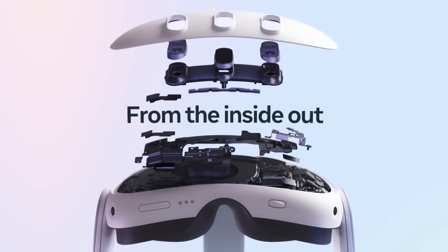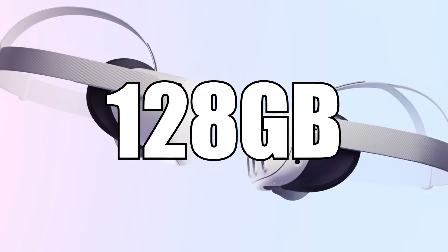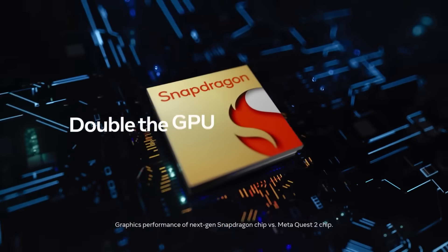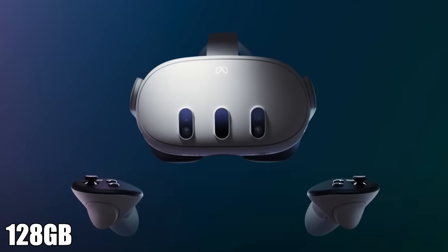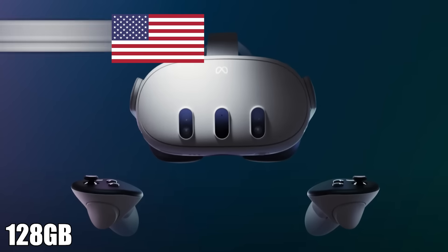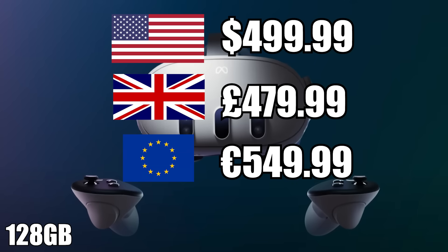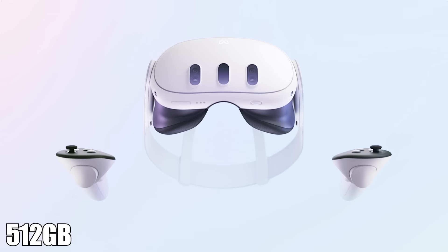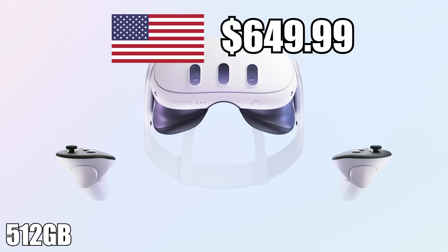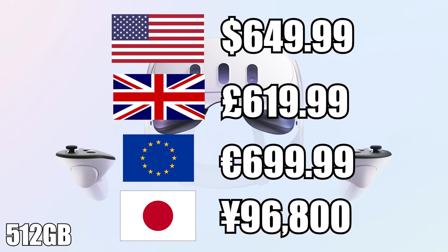There are going to be two models available: a 512GB and a 128GB model, with a big difference in price tag. The 128GB model is going to be $500 in the States, £480 in the UK, €550 in Europe, and ¥74,800 in Japan. The 512GB model will be $650, £620, €700, and ¥96,800.